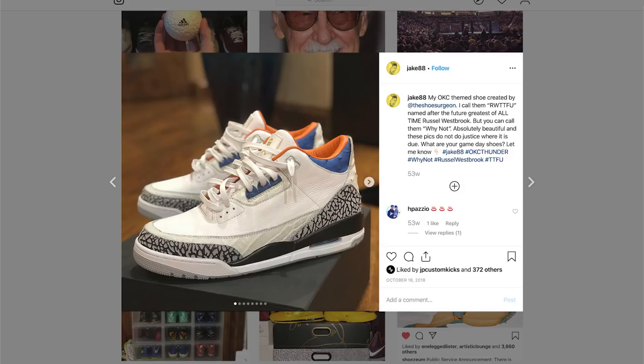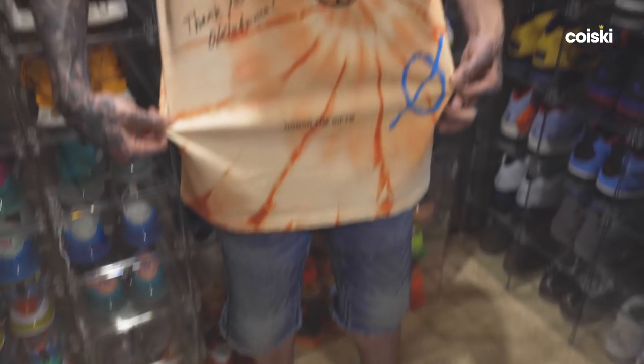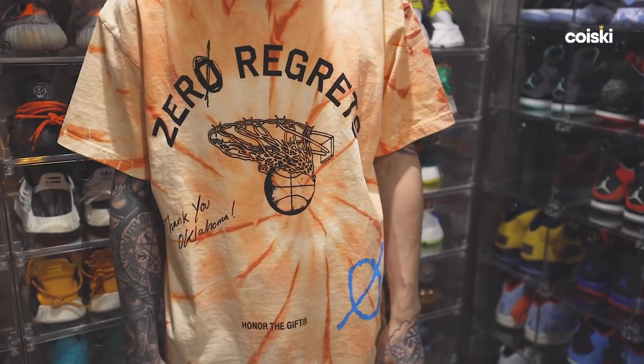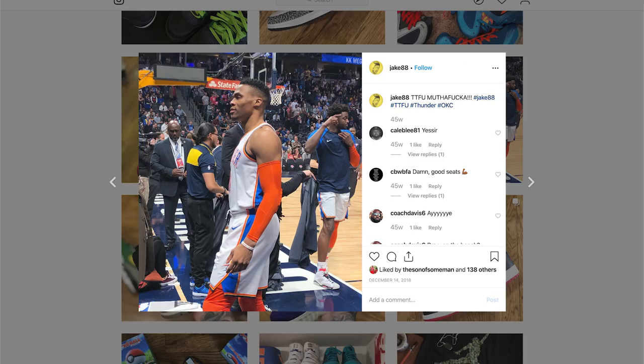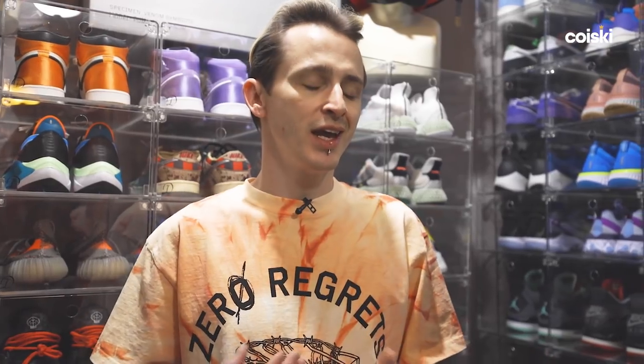Let's talk about the tee and the shoes you're wearing. This is the homage to Oklahoma — thank you Oklahoma, zero regrets. I think Westbrook really showed our city and state a lot of love. People want to say Westbrook is cold and callous, but Russell did nothing but show love for the city. It didn't work out, he moved to the Rockets — now I'm an OKC fan and a Rockets fan. I support Russell 100%. I think OKC is in rebuild mode and he needs to go where he's going to win a ring.